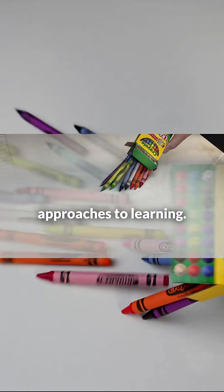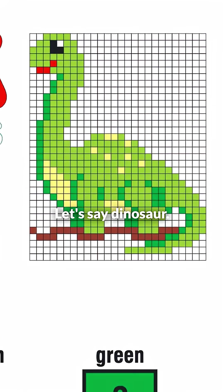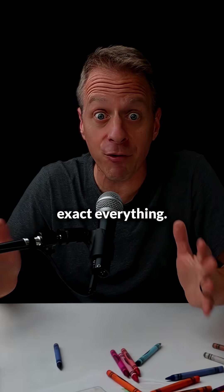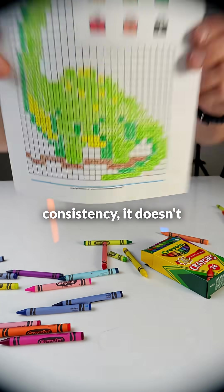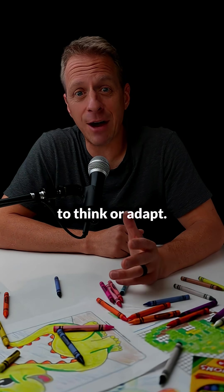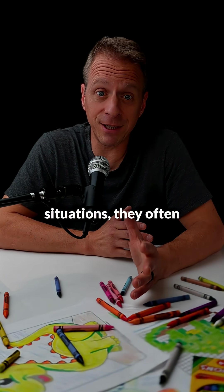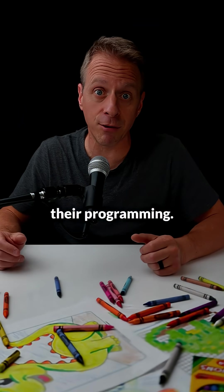Let me explain this with three visual approaches to learning. Traditional instruction is like a color by numbers dinosaur — every move has a correct way with exact placement, exact timing, exact everything. While this creates a perfect outcome and consistency, it doesn't teach a student how to think or adapt. And when those students face unpredictable situations, they often freeze up because their reality doesn't match their programming.